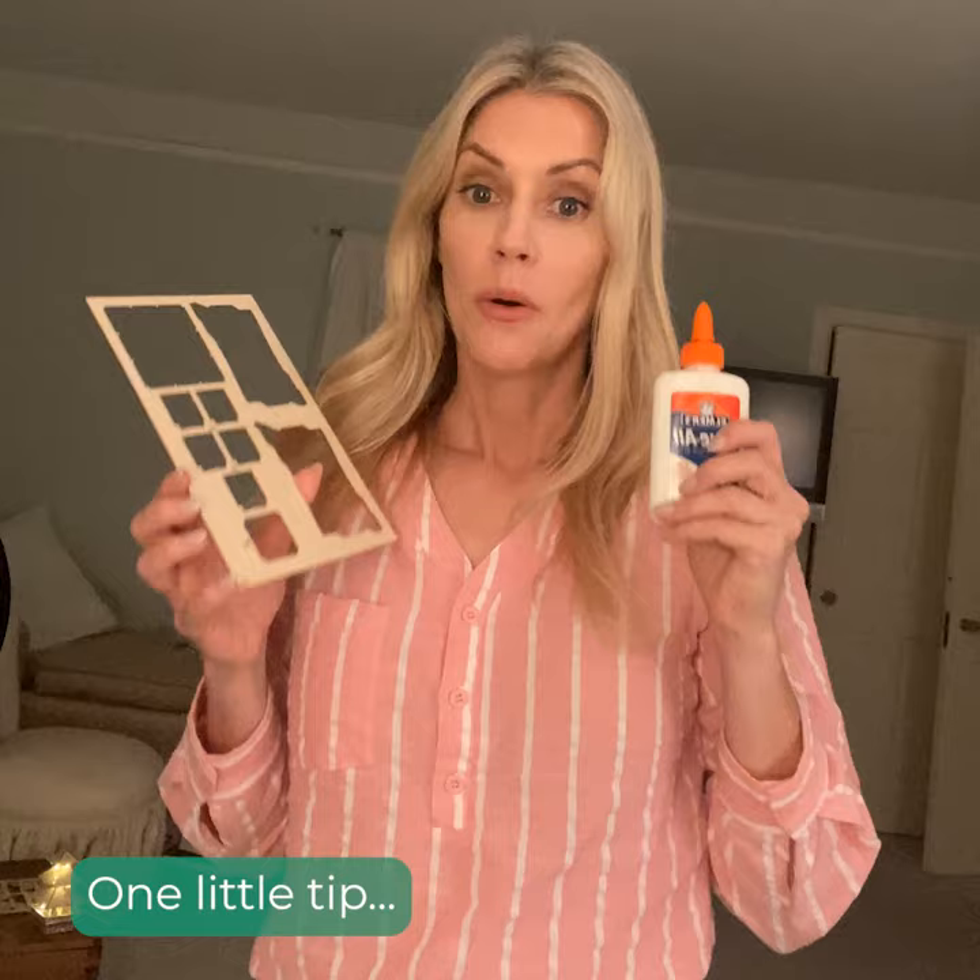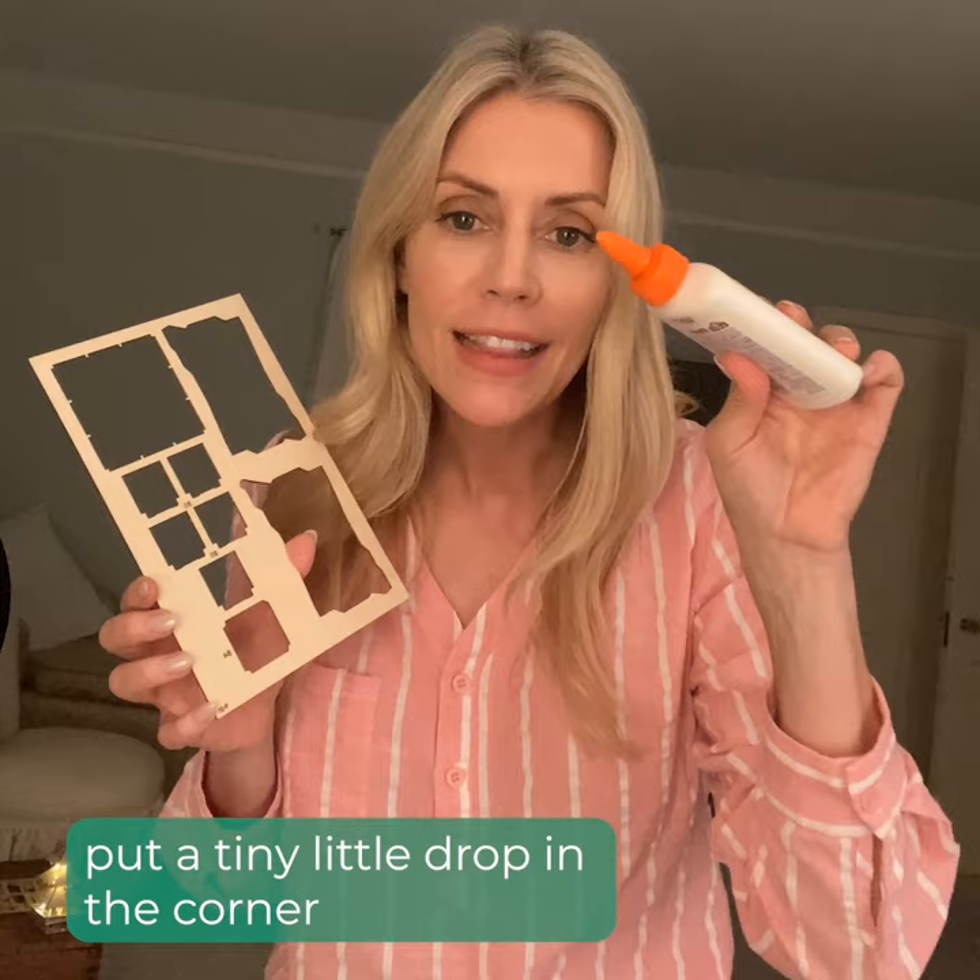Ta-da! One little tip: if you have a little bit of this at home, put a tiny little drop in the corner.